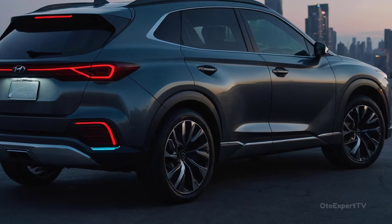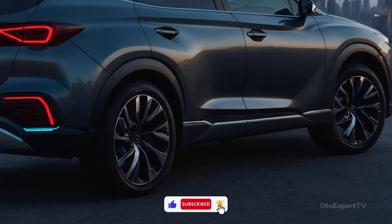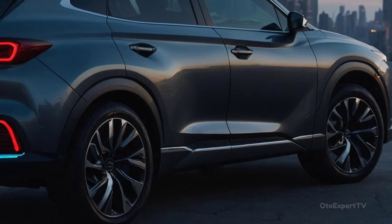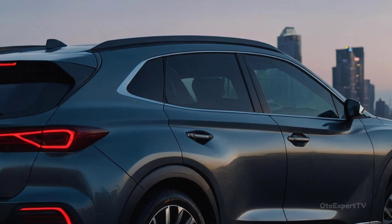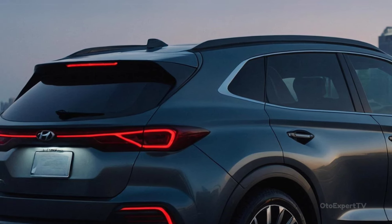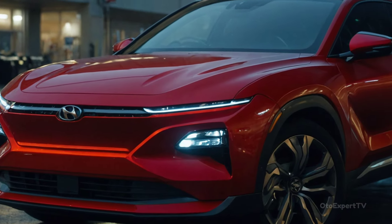There are two 12.3-inch screens in front of the front seats, similar to those in other Hyundai cars. On the right side there is a new parcel shelf for putting small things down. Below that, there is a nice-looking piece that goes across the whole dashboard and hides the HVAC vents.